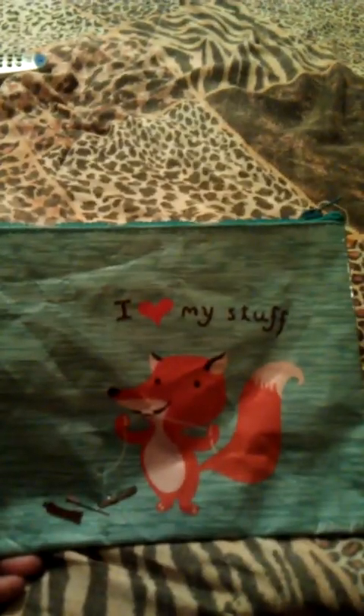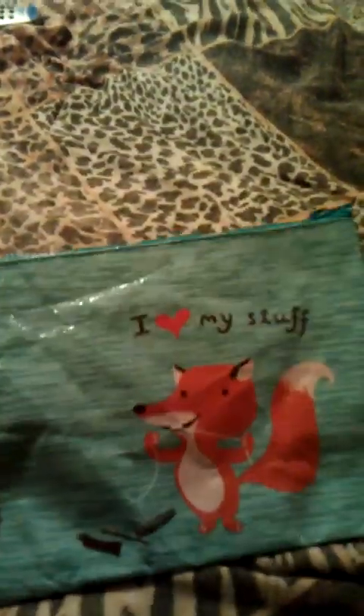I also went to the Trading Post and I got this I Love My Stuff zipper bag. I just thought this was so cute — I didn't get this from the Scrapyard.